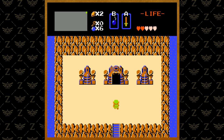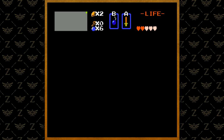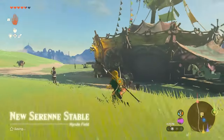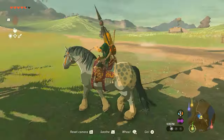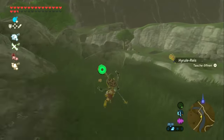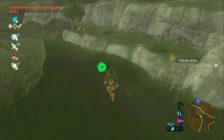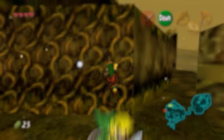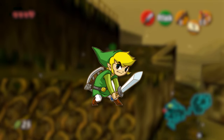First up, we waltzed through the art gallery of Hyrule — The Legend of Zelda series. It's a bit like your art evolution from kindergarten to college, starting from charming crayon scribbles to awe-inspiring watercolor vistas in Breath of the Wild. Each game is like a new art phase. Who knew Link was such an art trendsetter?